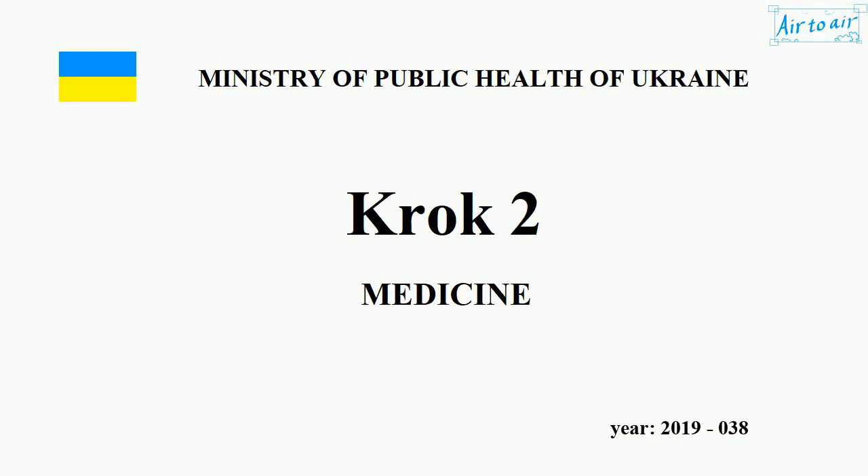Ministry of Health of Ukraine. Krok 2. Medicine. Year 2019, No. 038.